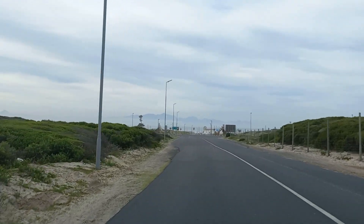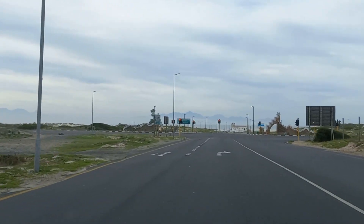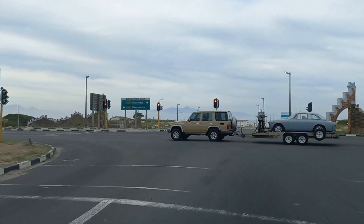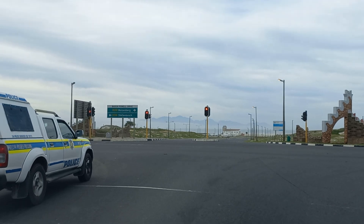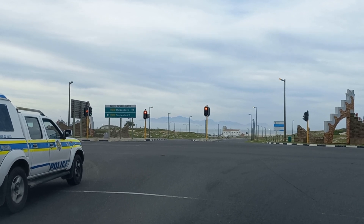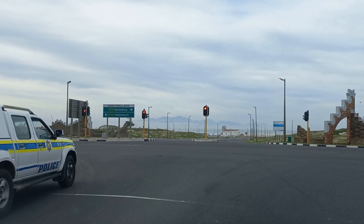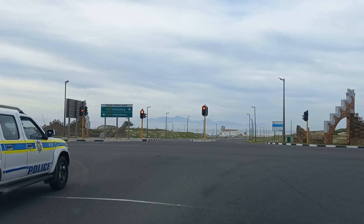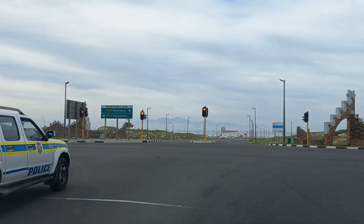We are approaching Baden-Powl Drive, the road that runs along the coast from Muizenberg all the way through to Stellenbosch. We're at the corner of Strandfontein Road and Baden-Powl Drive — it's the R310. In front of us is the Strandfontein Pavilion and we're going to take a right here and head down towards Muizenberg on Baden-Powl Drive, the R310, on an overcast Wednesday morning in March in Cape Town.